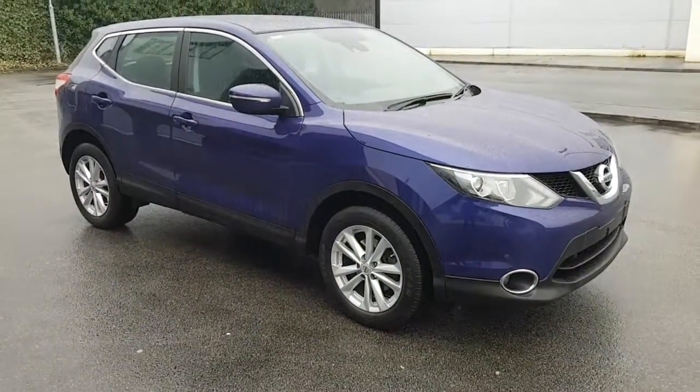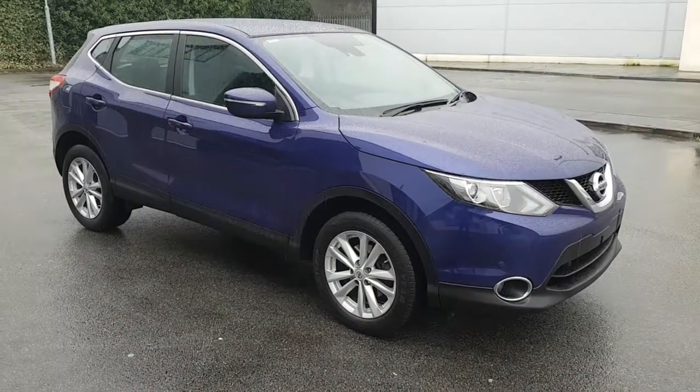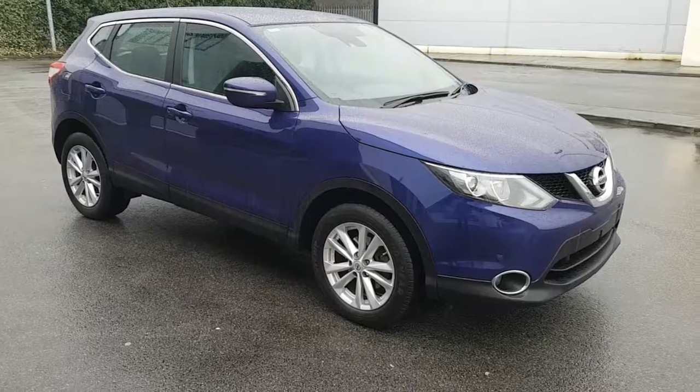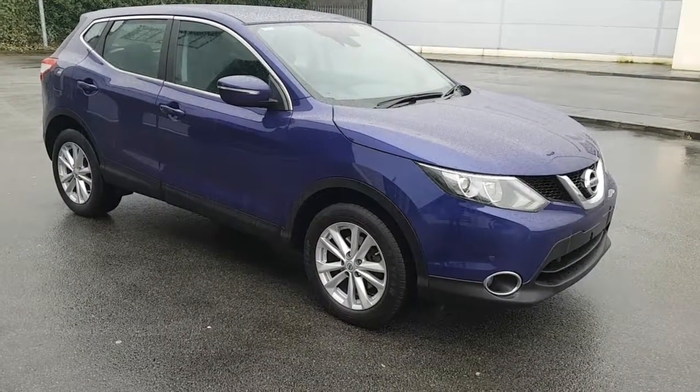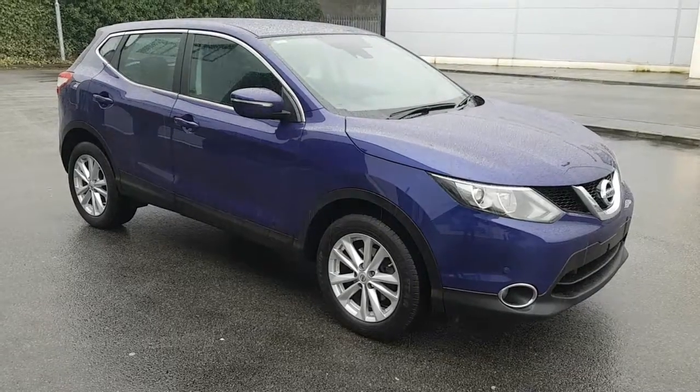If this is something that interests you, you should give us a call back. I also have a Kia Sportage which would be slightly larger — 1.7 diesel, it's the EX with the panoramic sunroof. It's 2012; I'm not sure if that would be new enough for you.